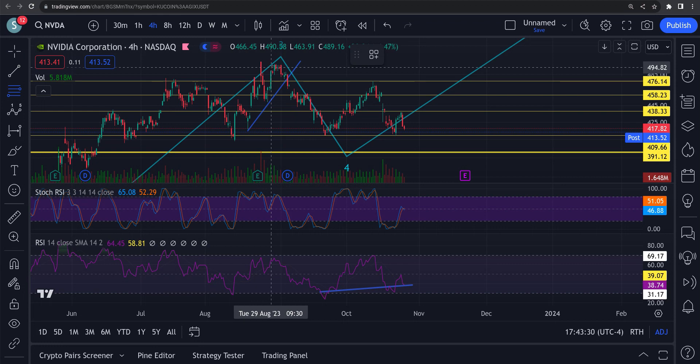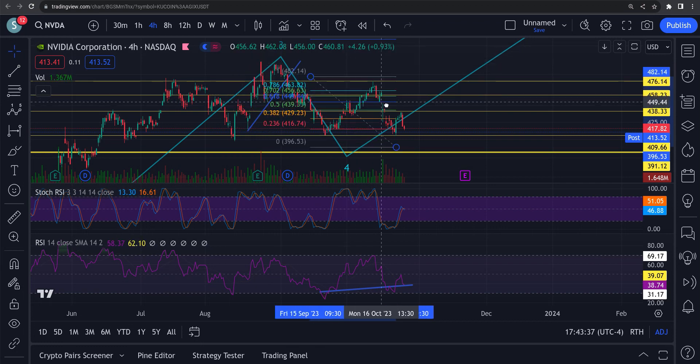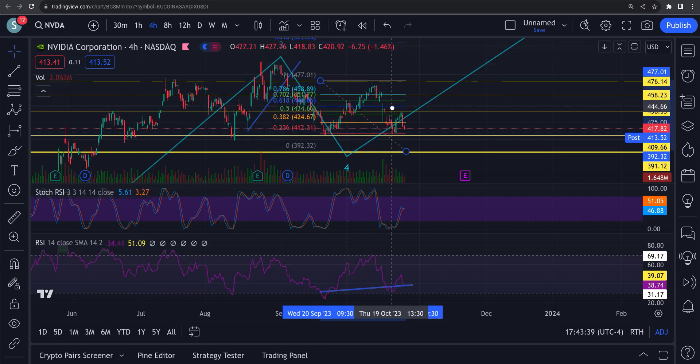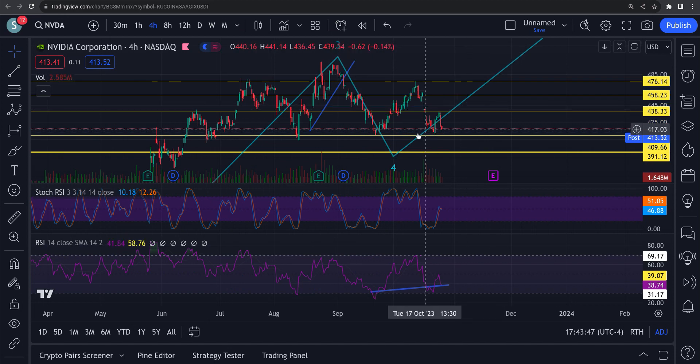We'll get the whole way down here. The measurement I'm getting — if we take it from the top to the bottom for this ABC, usually they play out one for one — it's giving me a target of 392.32, right around there. So we're going to hit it — we'll just have to wait and see.